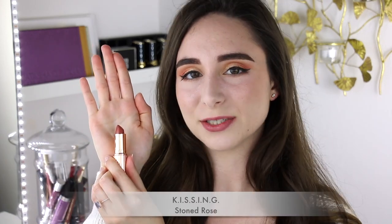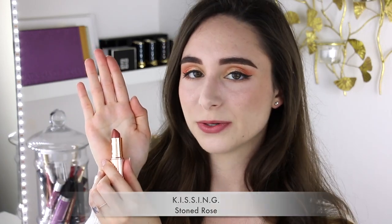The last lipstick that I have to swatch for you is called Stoned Rose. This is a Kissing lipstick. I would describe this shade as a terracotta rose. This is the darkest shade that I have from Charlotte Tilbury at the moment, but I'm always looking to collect more. You guys really can't go wrong with her formula.